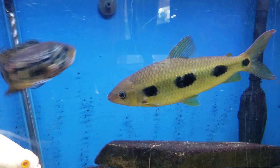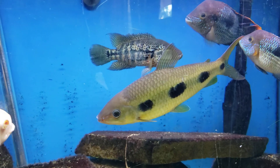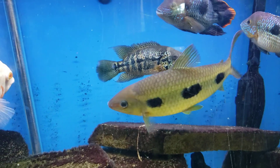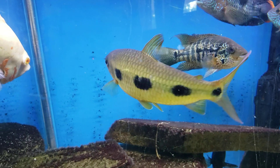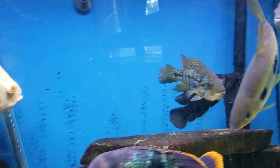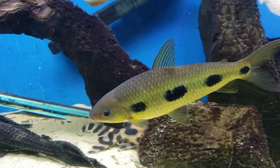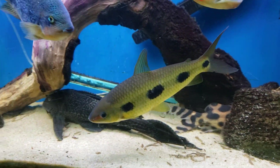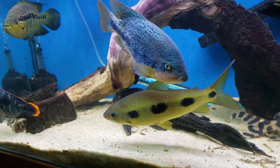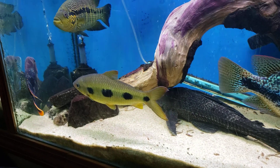These guys are best kept with larger cichlids or larger fish. He's an omnivore and will eat pretty much anything presented to him as far as prepared foods — flake, pellets, brine, mosquitoes.